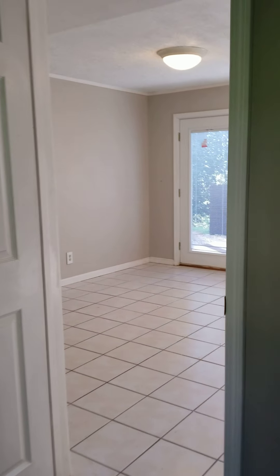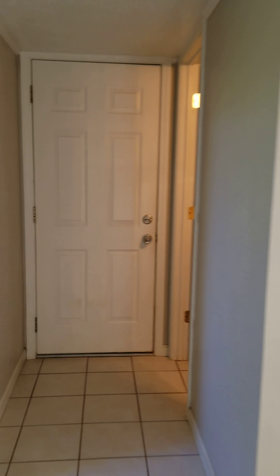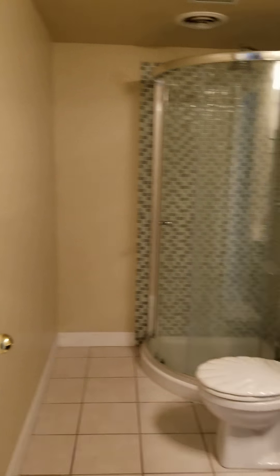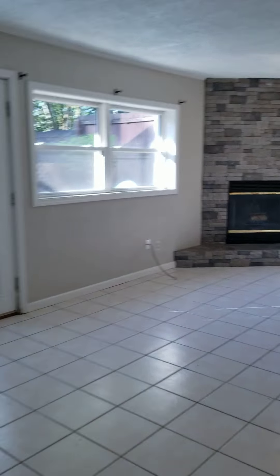Closet. Walks out to the patio. Laundry is in the garage and we do have a washer and dryer there for you. Second full bath.